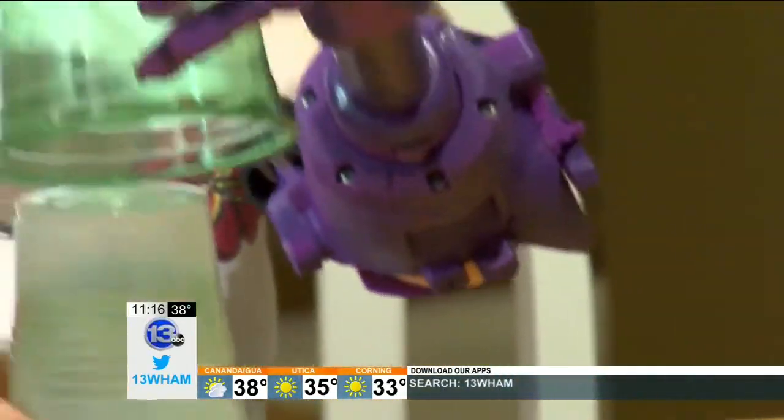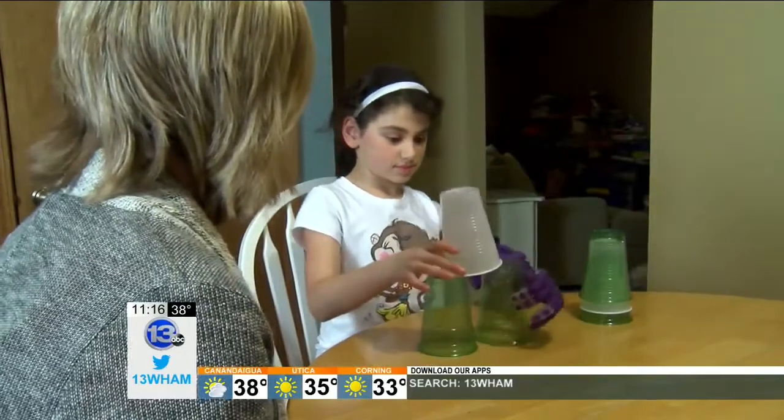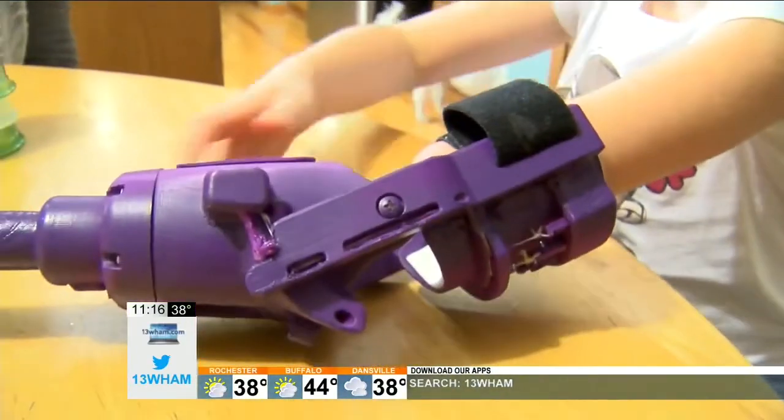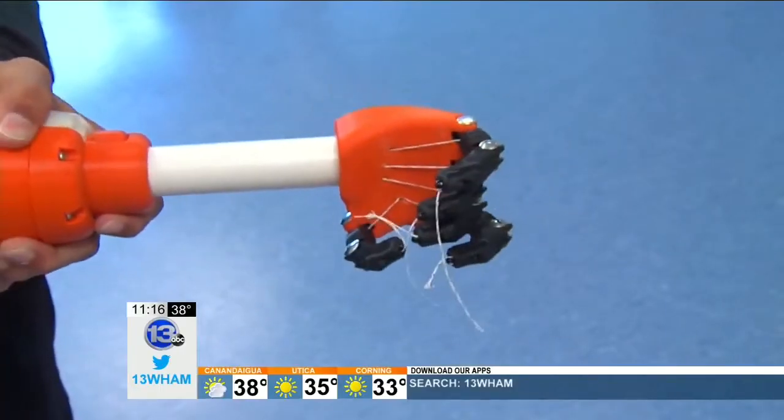The Santangelos live in Greece. They looked into prosthetics a few years ago, but it was a little out of their price range — they said they ranged anywhere from $20,000 to $40,000. That's where John Scholl and ENABLE came into play this summer. He explained to her that she would be a pioneer, and that pioneers try new things out and give feedback on what works well and what's not working so well and how things can be improved.